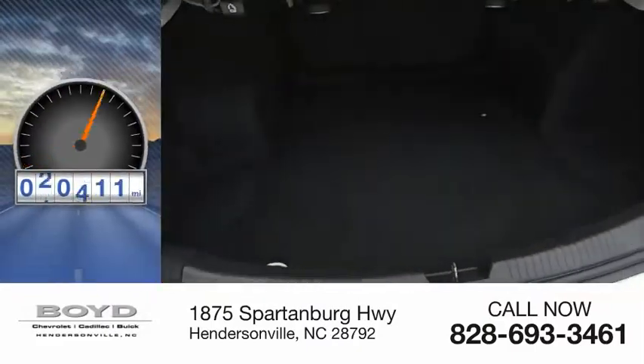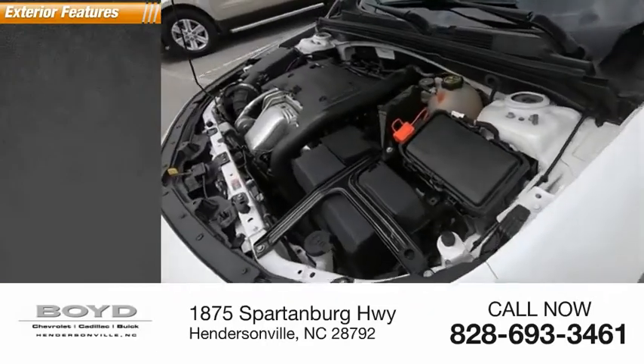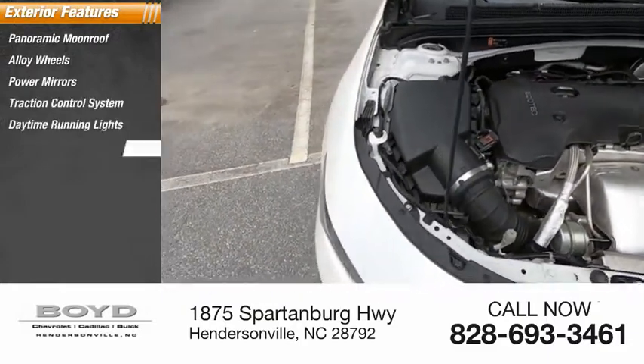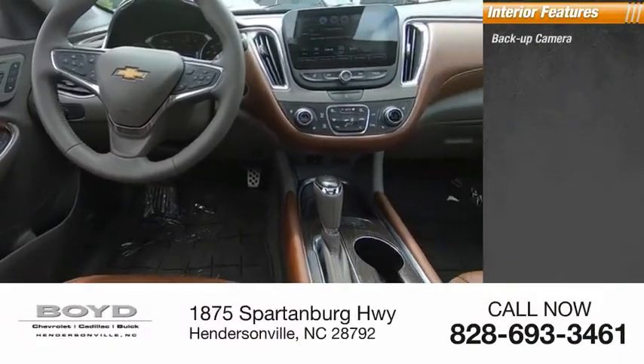This vehicle has less than 145,000 miles. Here are some of this vehicle's great options: panoramic moonroof, alloy wheels, power mirrors, traction control system, daytime running lights, outside temperature gauge.